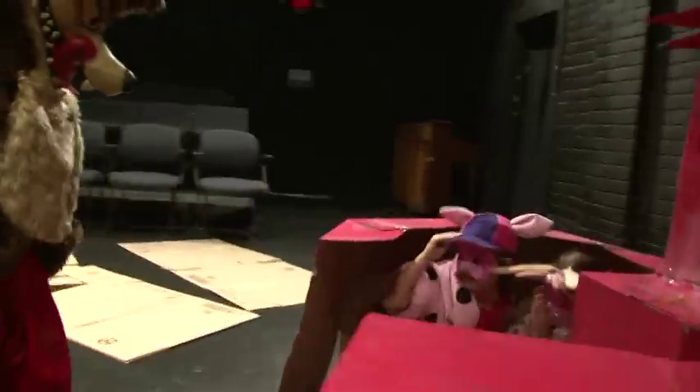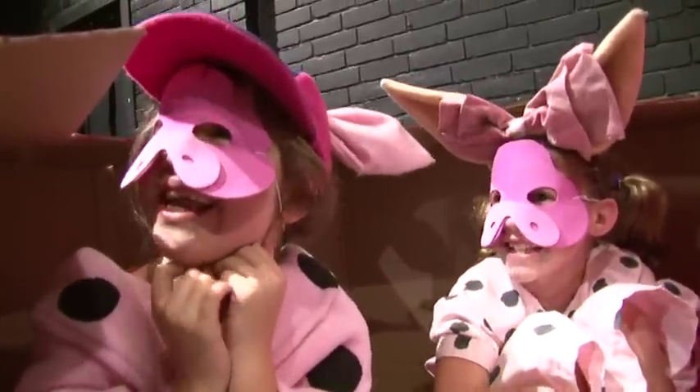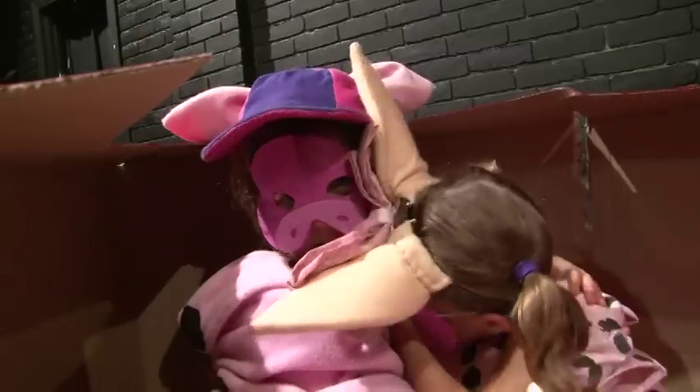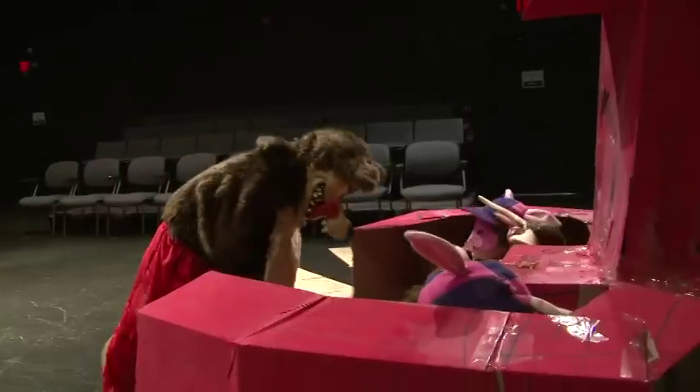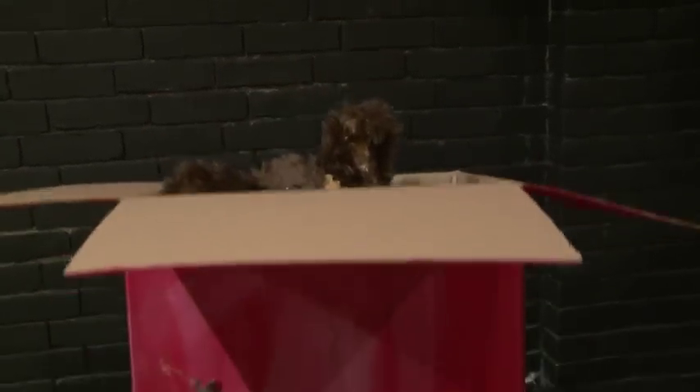Little pigs, little pigs, let me in. Not by the hair of my chinny chin chin. I'll huff and I'll puff, I'm gonna blow your house down. I wouldn't do that if I were you. Oh! Corner, corner!